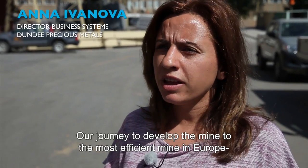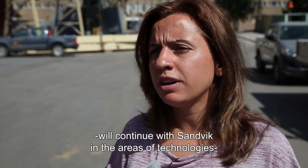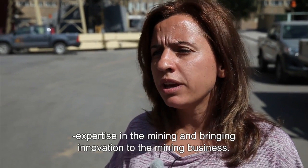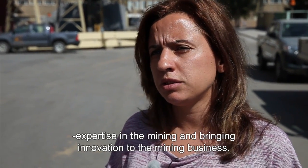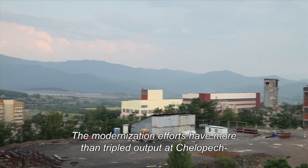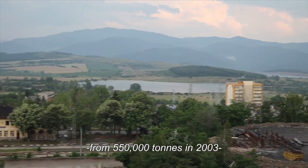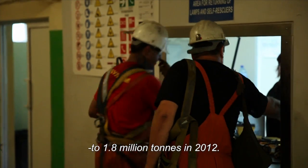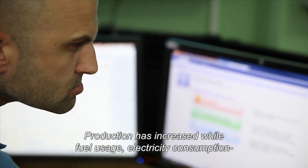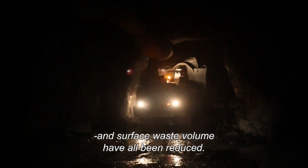Our journey to develop the mine into the most efficient mine in Europe will continue with Sandvik in the areas of technologies, expertise in mining, and bringing innovation to the mining business. The modernization efforts have more than tripled output at Celepec, from 550,000 tonnes in 2003 to 1.8 million tonnes in 2012. Production has increased while fuel usage, electricity consumption, and surface waste volume have all been reduced.